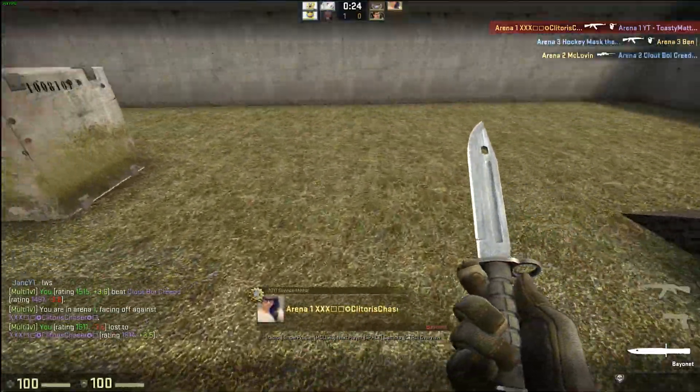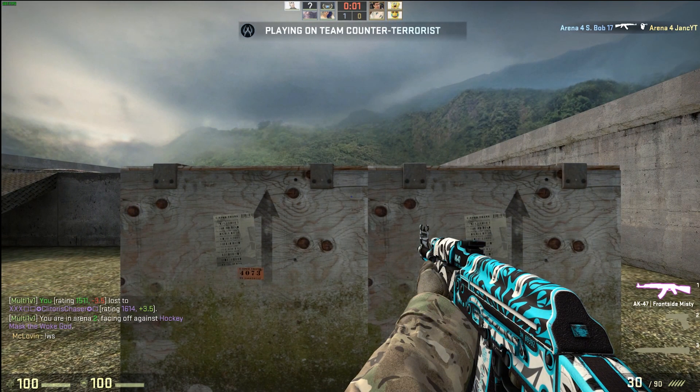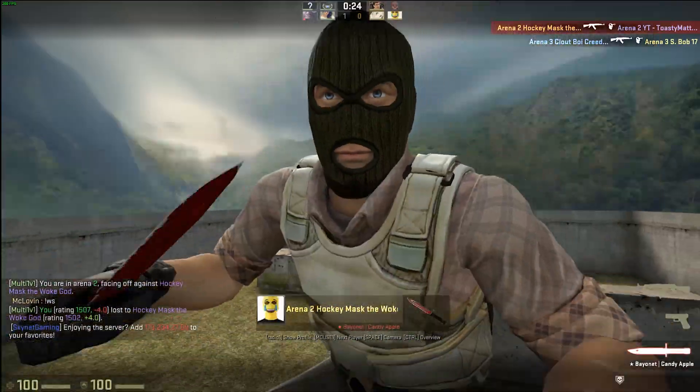First up was Cinebench, where Socket actually takes this one with a 20.83% increase over the stock score, with The Obsoletist coming in at 2nd with a score of 16.67%, and Retro Adventure not being able to complete this test at all — that poor little FX CPU.